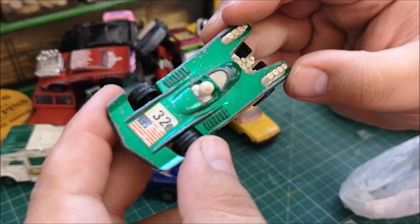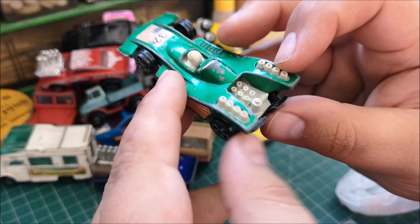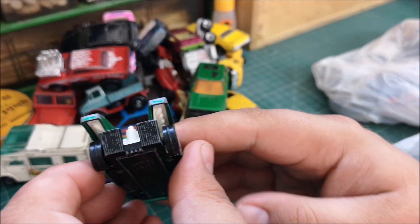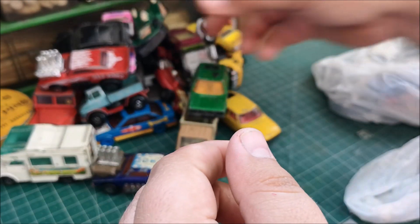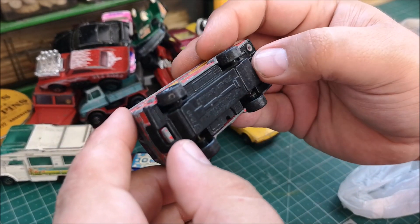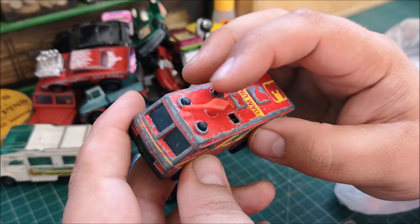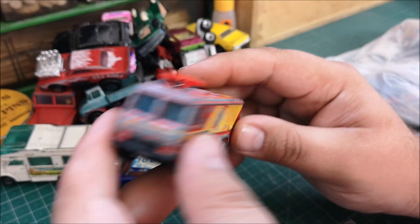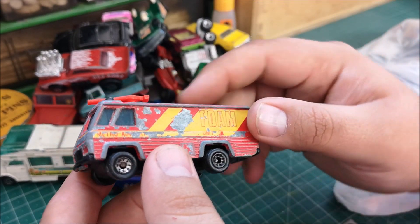Corgi Juniors Grand Prix racer — I thought this was quite cool just for my Corgi collection. I feel like perhaps something is missing on the back here. Then there's a more modern Matchbox from 1980 — almost 40 years old — with the foam piece on top. I've got another one of these in good condition, so maybe this one will get restored one day.